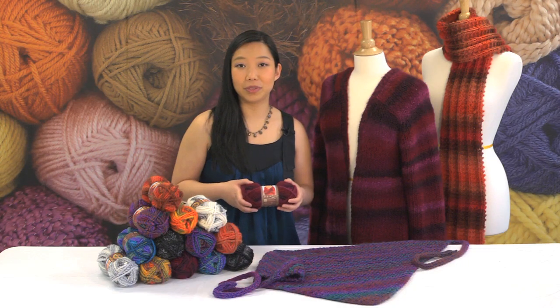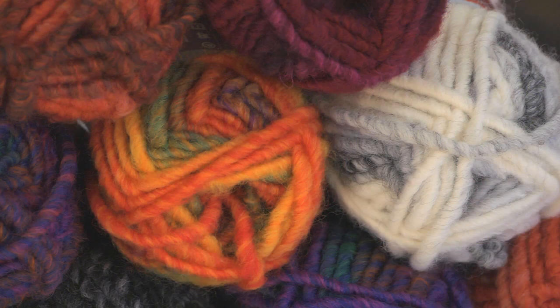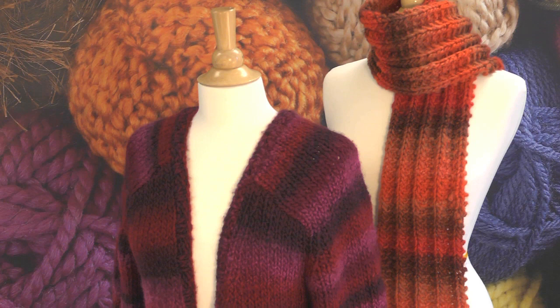Knitters and crocheters who've worked with this yarn tell us that they really love it for so many different reasons. First of all, it has such a wonderful, unique texture because of the way it's spun. It's so light and lofty, and you're going to be able to make sweaters, like the one next to me, that won't weigh you down.